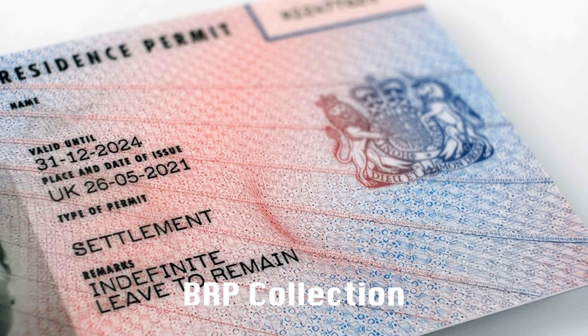The next thing is to collect your BRP. The letter that the Home Office sent you will have the post office postcode where you can collect your BRP. Just enter that address into Google Maps and it will take you there. For most health workers, you will find your BRP and your NI number on the same card. But if you come in as a dependent or a student, you will need to apply for your NI separately before you'll be able to work, so sort that out immediately upon arrival.